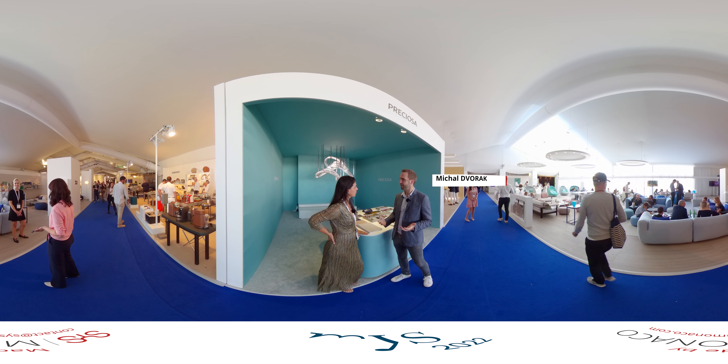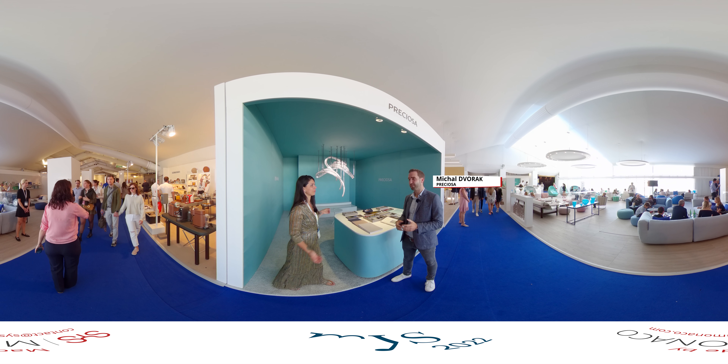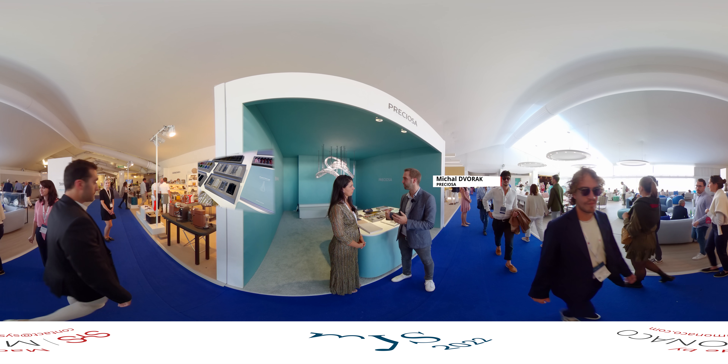At Preciosa, we elevate the heritage of Bohemian Crystal through contemporary lighting installations. The whole concept — we actually wanted to introduce our signature designs, which can be easily modified to different kinds of compositions.